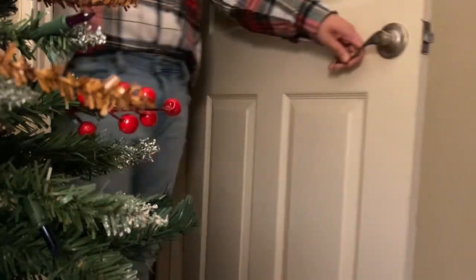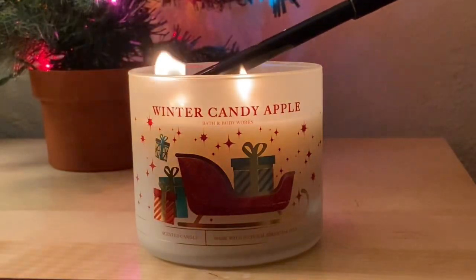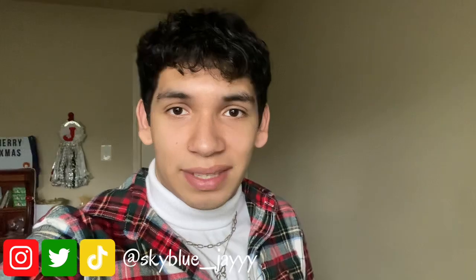Hello everyone, it's day 22 of my vlogmas — we have three days until Christmas. I'm so relieved that school is over, I'm finally on break. I can spend the next two weeks here at home and it just feels so good, now that I finally finished with all my exams. I really have nothing to worry about.